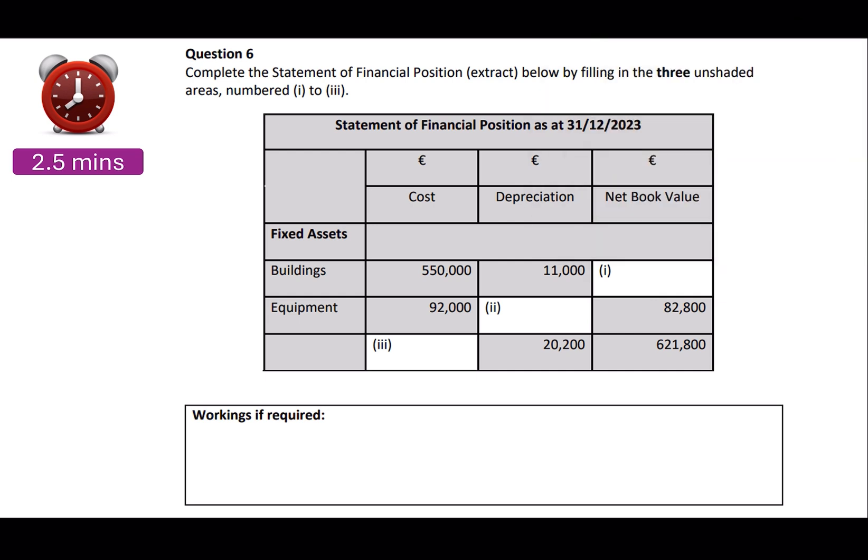First, you are asked to get the net book value of the buildings. You can work it out two ways: 550 minus 11 equals your answer, or 621,800 minus the equipment gives you the buildings. You have a working space below. So 550 minus 11 is 539.